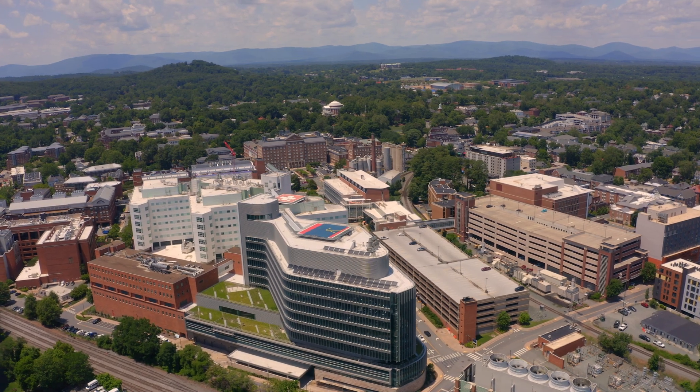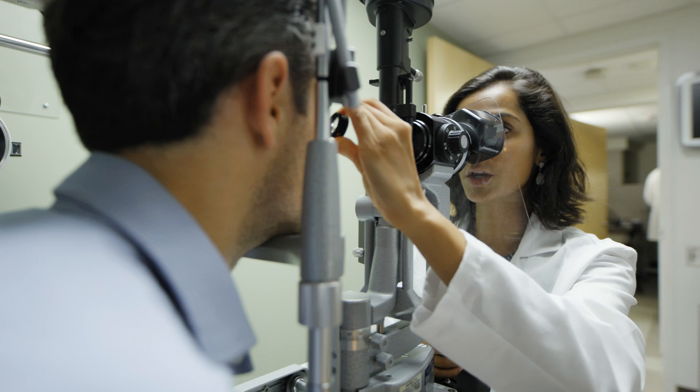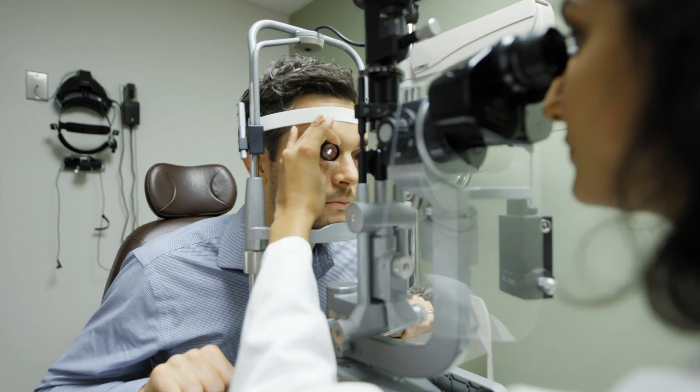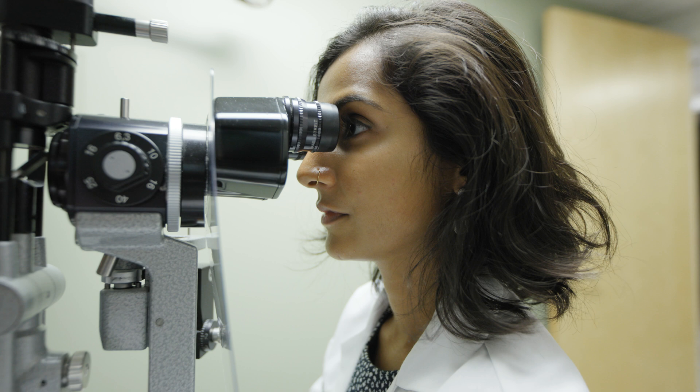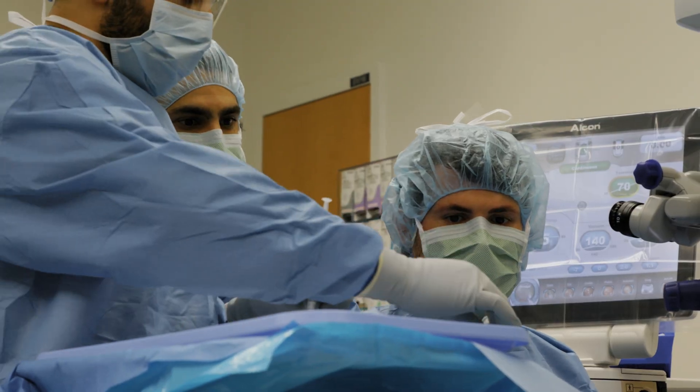Here at UVA, our ophthalmology residency program really aims to graduate comprehensive, well-trained ophthalmologists. We hope that the minute our residents leave here, if they want to go straight into a practice setting, it's a really easy transition, and if they choose to go on to further training, they're well-equipped to train in any subspecialty area.